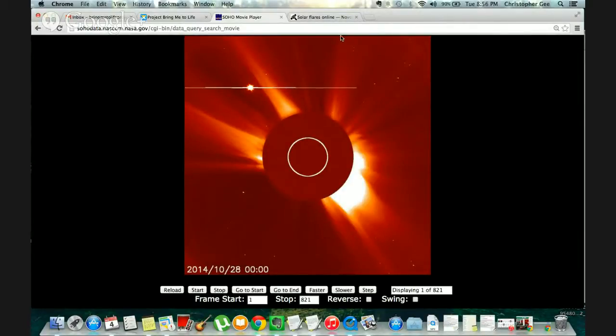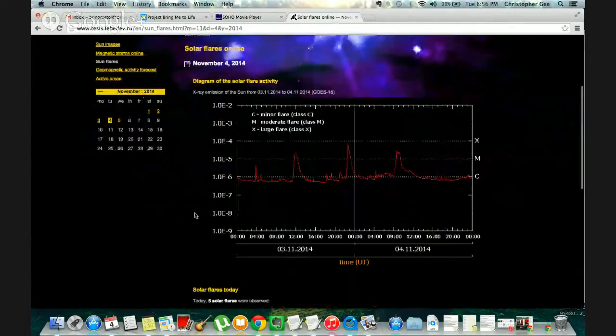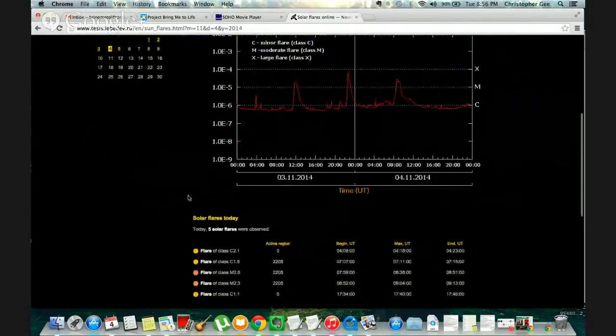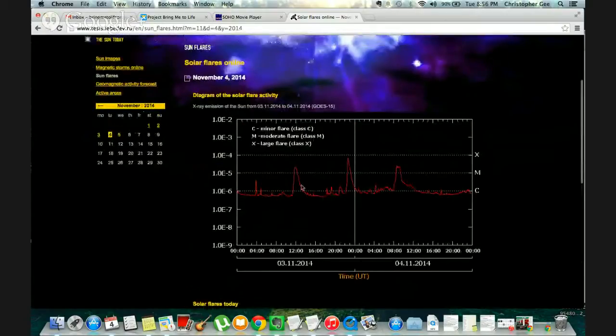This is the Solar Flare update for October 28, 2014 to November 4, 2014. Throughout this last week we've had a ridiculous amount of solar flare activity. This is a little chart of yesterday and today. You can see there's a solar flare that almost got up to X, but didn't quite reach it.